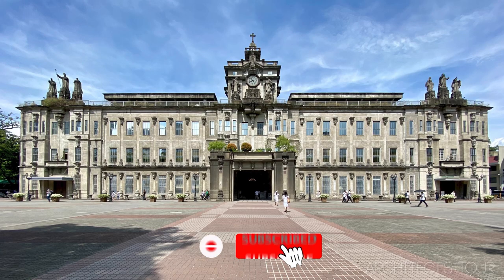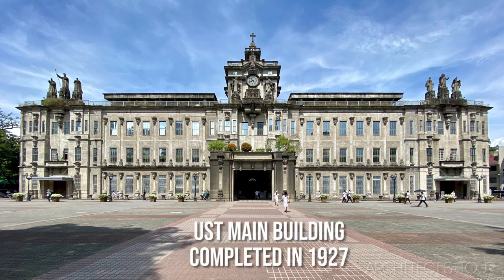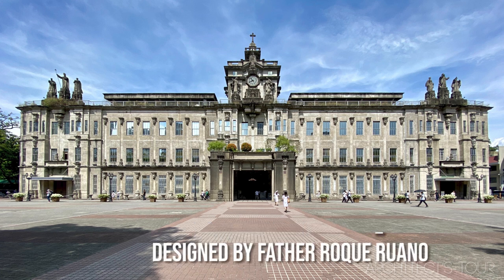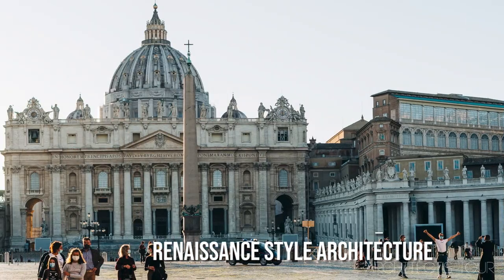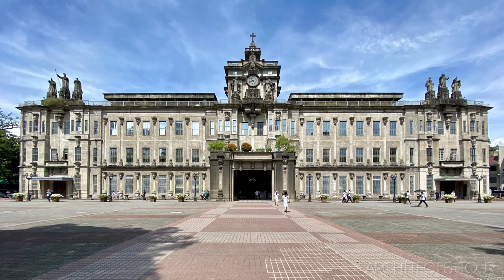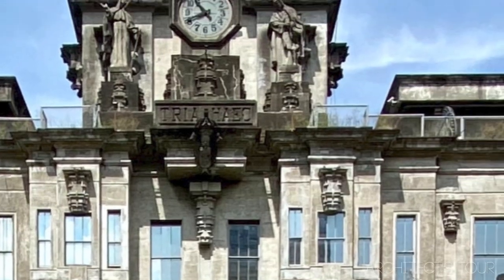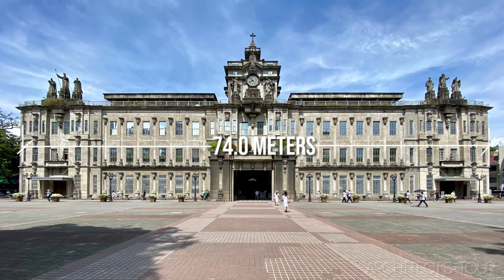In this scene, the background building is the main building of the University of Santo Tomas in Manila. The main building was completed in 1927 and was designed by Father Roque Uwano. It was designed using the Renaissance style of architecture. The building is generally made of concrete, featuring concrete brackets, a clock tower, statues of saints, and a facade measuring 74 meters.